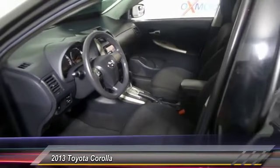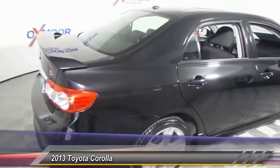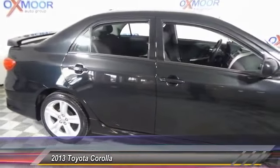Power windows, fog lights, CD player, trip computer. If affordable style and reliability are what you're looking for, this vehicle couldn't be more perfect. Drive it today.